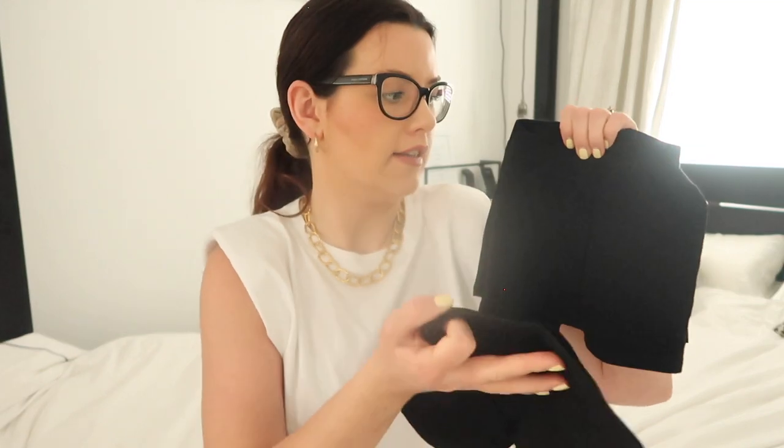I also picked up some cycling shorts for Ada from Baby Gap. I couldn't find any in Zara or H&M but they had this three-pack in size 12 to 18 months for £6.73 — I must have had a discount code. Not bad at all for three pairs of shorts, and I think these will go with all her summer dresses — perfect for when she's crawling and toddling around.